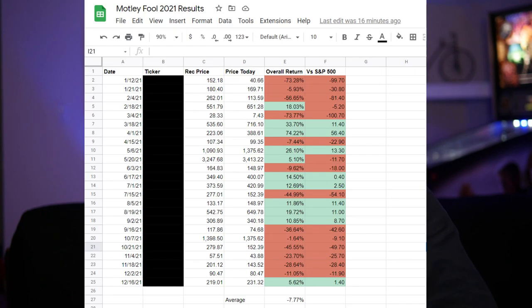But with all that out of the way, let's take a look at the performance. I kept a spreadsheet and tracked every one of the Motley Fool stock recommendations over the course of 2021. The Motley Fool Stock Advisor recommended 21 different stocks to their subscribers as buys — there were actually three stocks they recommended multiple times — and the results were not good.